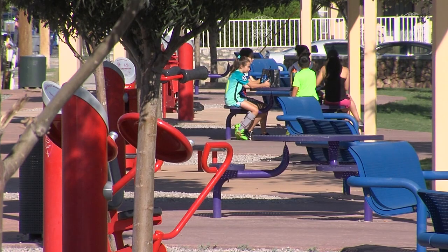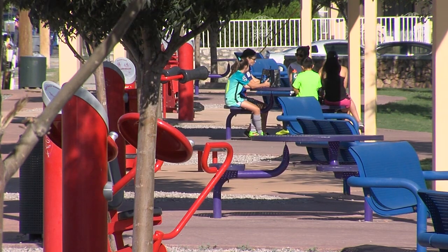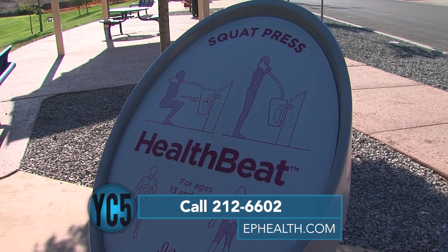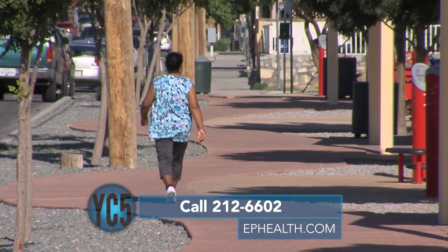The health benefit in the long run of being tobacco-free is that you reduce your risk of coronary heart disease. The Health Department's Refresh Program offers tobacco cessation classes to anyone in the community. For more information or to schedule an appointment, call 212-6602 or visit ephhealth.com and click on the Health Education and Promotion link.